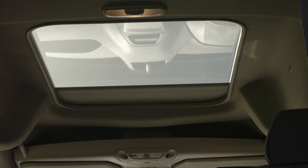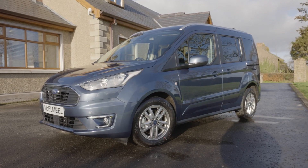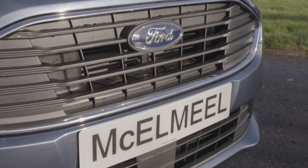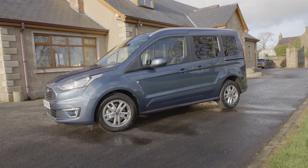The panoramic roof and heated front seats come as standard in the Titanium, and other optional features include a 6-inch touchscreen, rear-view camera, front parking sensors, wireless charging pad and sat-nav, all available on request at order.